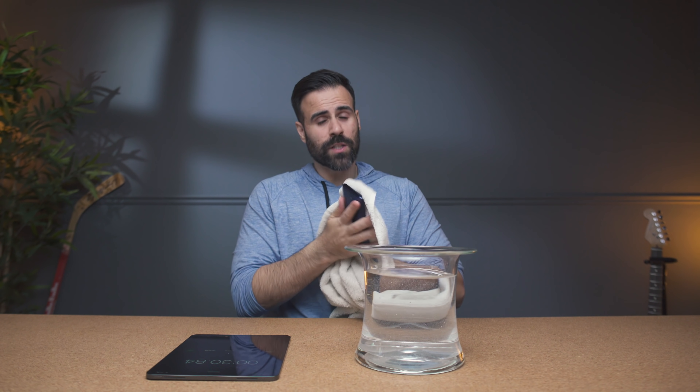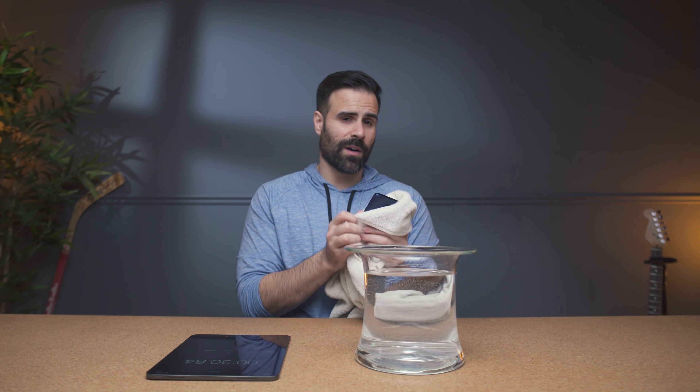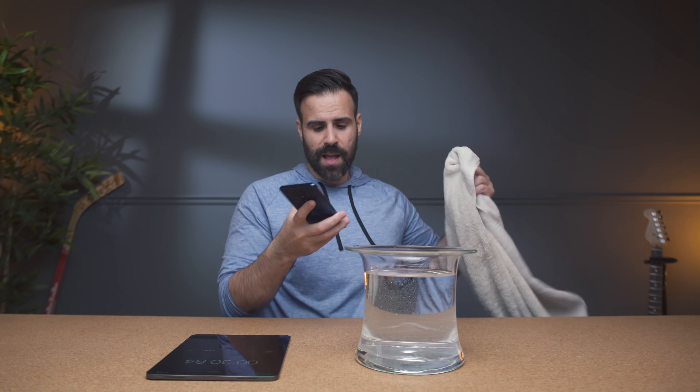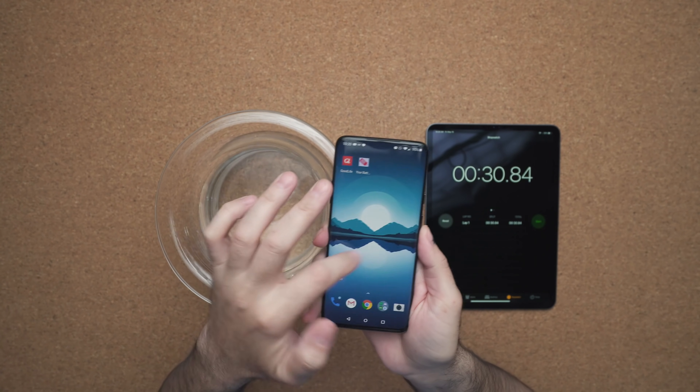For this test, the water is regular tap water — nothing fancy like distilled or from a lake or even the ocean. As you can see right now, based on the first few motions, touch is still working.